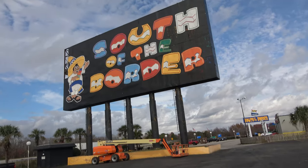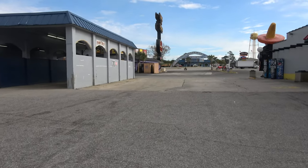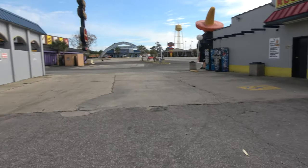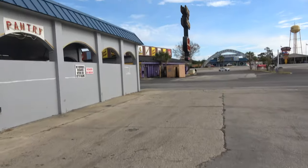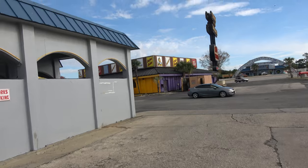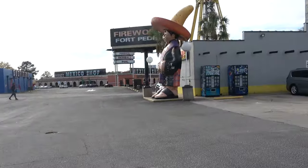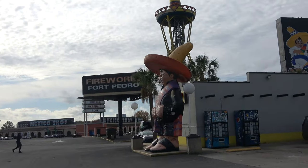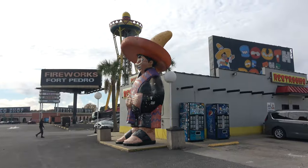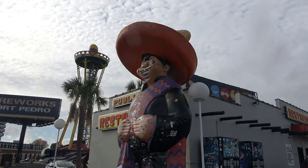This right here is the big South of the Border sign. They have public restrooms, so I'll usually stop here on my way down to Florida, pull off, use the restroom, and get some food. Honestly this place has some really good food and it's really cheap. But they're actually closed down for renovations right now. Right there is Burger Pedro — here's the big old Pedro. I want to see if I can touch his hat, but I'd probably have to climb on a trash can. My goal in life is to touch Pedro's sombrero.